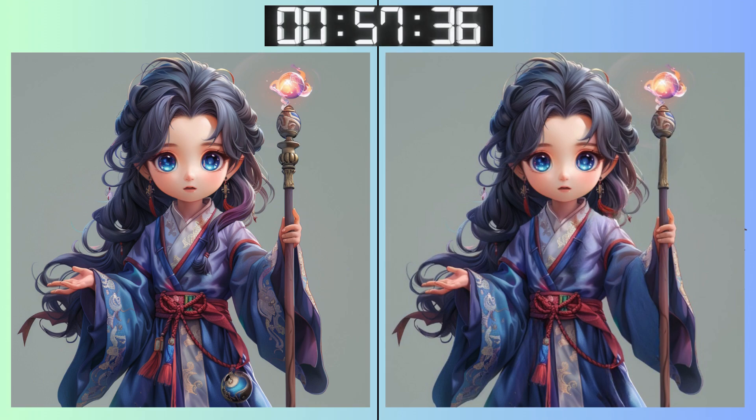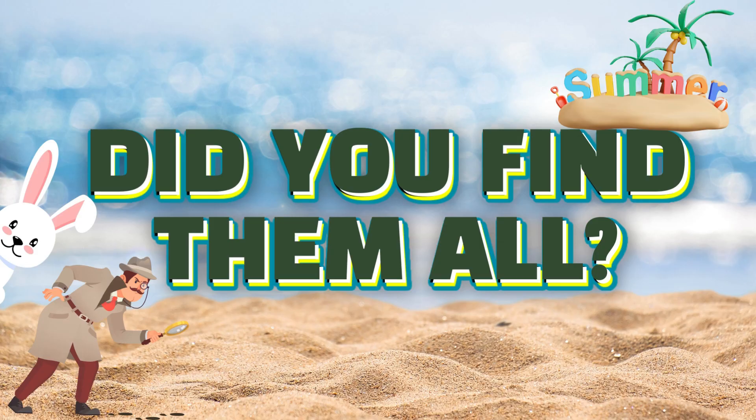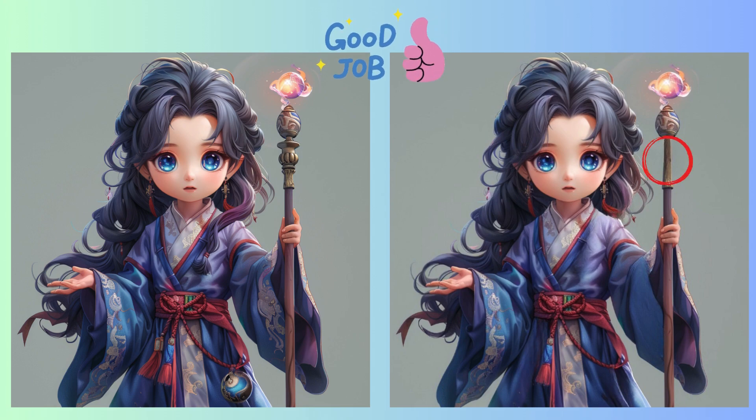Don't rush! Take your time on this one. Every pixel counts! Time flies when you're having fun, doesn't it? Almost time to reveal! Stop! Feeling good about this one? Almost done! Here's what you might have missed!